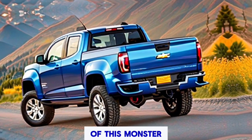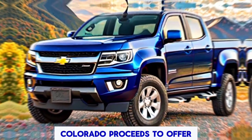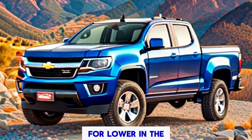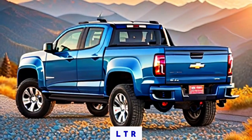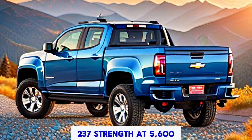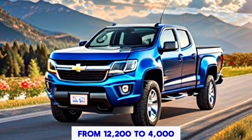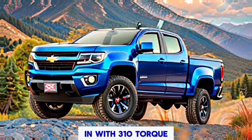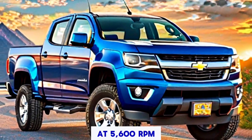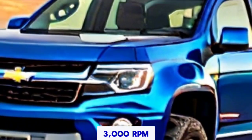Let's discuss the core of this truck — the engine. The 2025 Colorado offers two motors: the 2.7L four-cylinder in standard and high-output trims. The standard 2.7L engine delivers 237 horsepower at 5,600 RPM and 260 lb-ft of torque from 1,200 to 4,000 RPM. Meanwhile, the high-output 2.7L engine produces 310 horsepower at 5,600 RPM and an impressive 430 lb-ft of torque at 3,000 RPM.